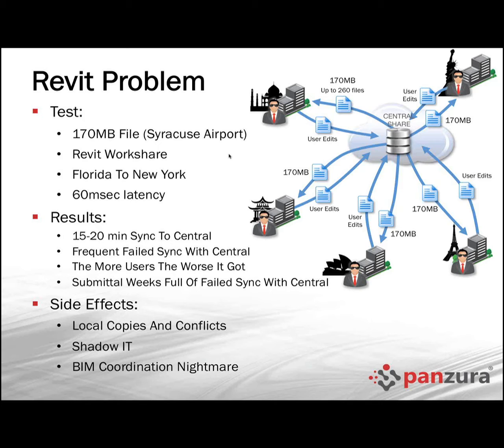The other challenge was not only were the sync-with-centrals long, but sometimes they simply didn't complete — very, very frustrating, especially when trying to close out a project near a deadline. Also, they noticed exponential decay: the more users added to the Revit project, the worse things got. They would keep users to five, maybe eight, no more, because it would become unusable.